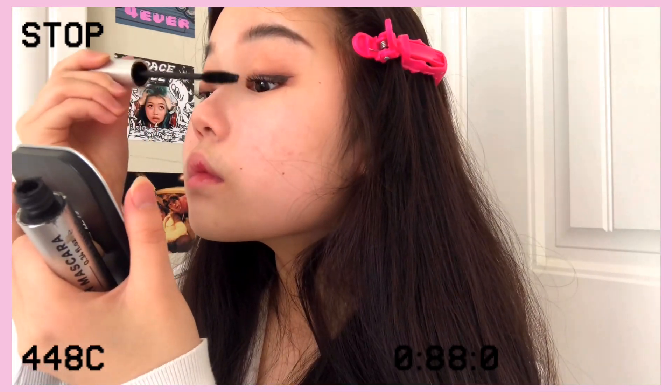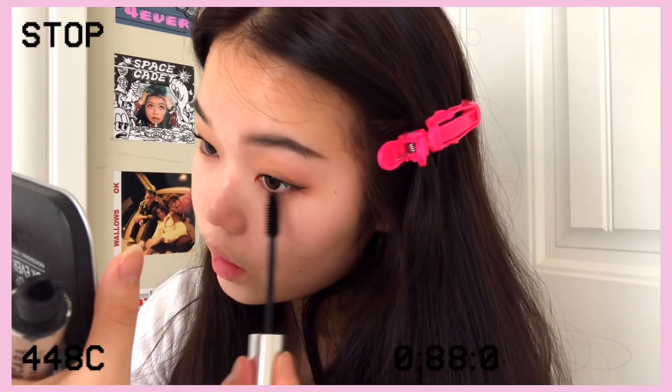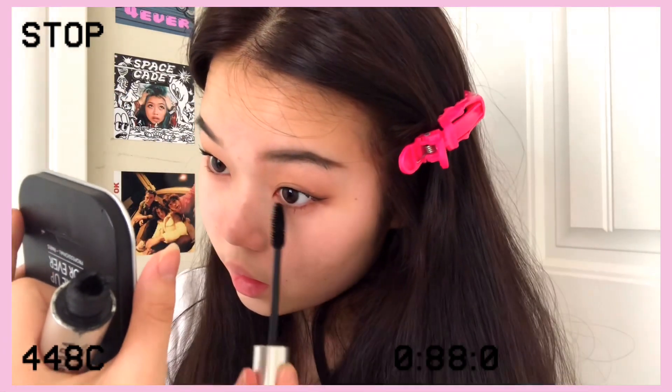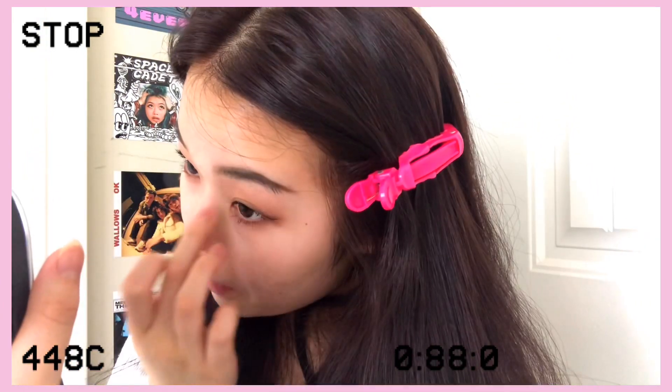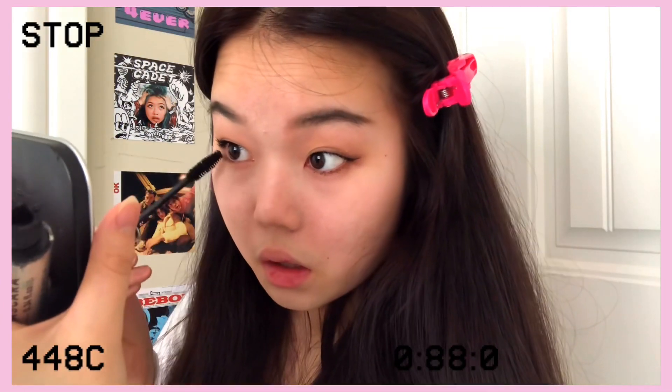Since we won't be using lashes, I went pretty heavy on the mascara. I applied it both to my top and bottom lashes and made it look kind of clumpy.